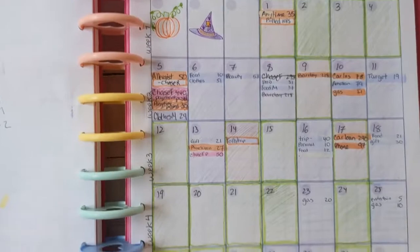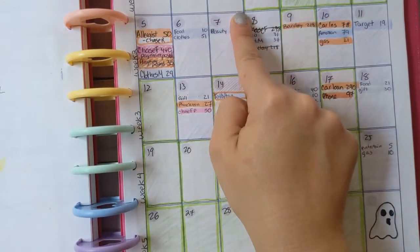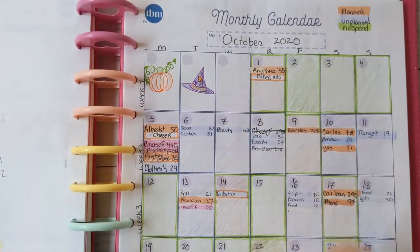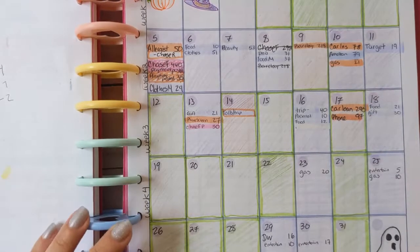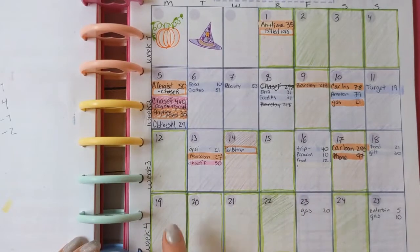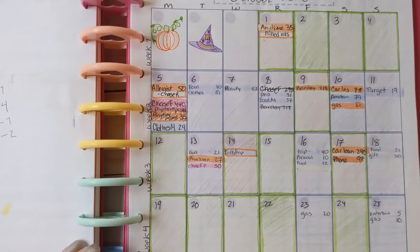I decided to outline days in green if I didn't have any expenses come out, but still colored them in that orange-brown color — those are technically also considered no-spend days. Out of the 31 days, I counted 17 no-spend days, which I think is pretty good.